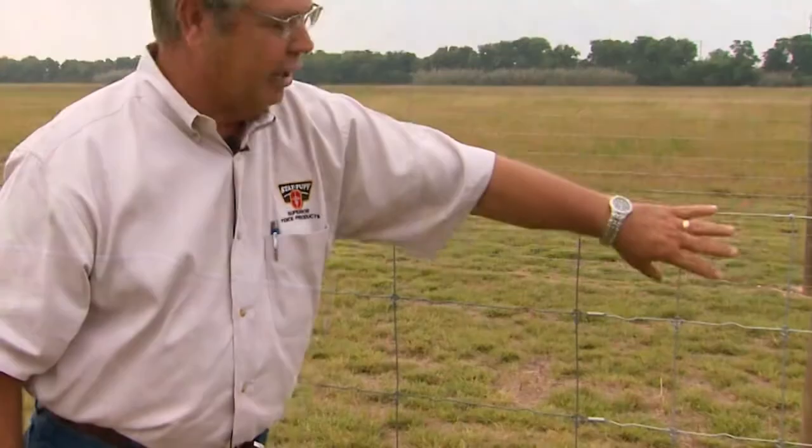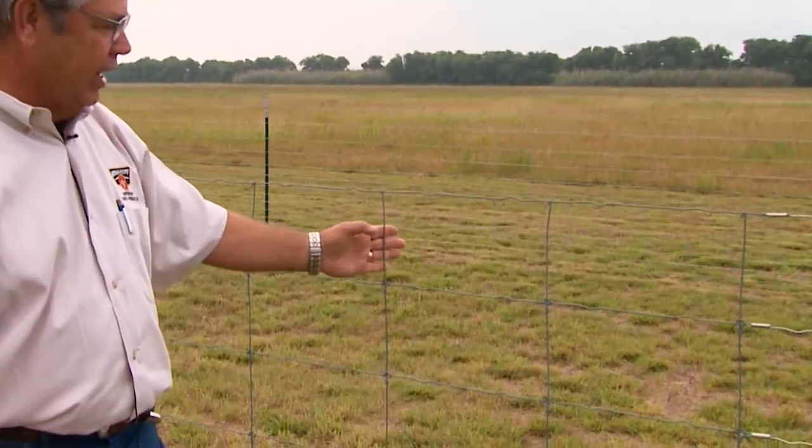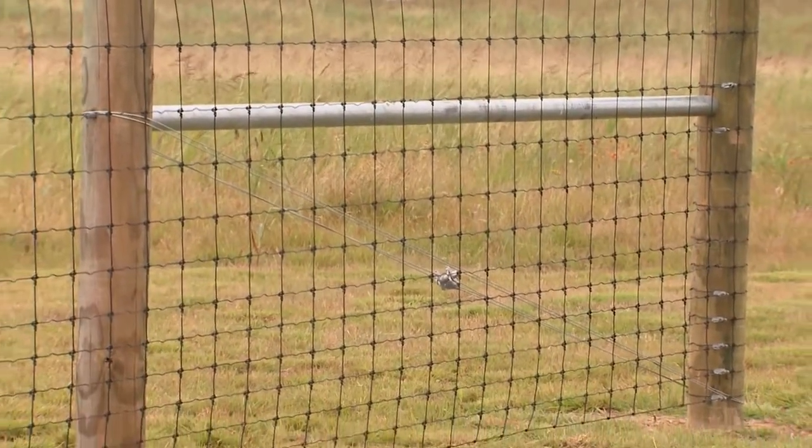Within that, we offer all sorts of different ranges: six-inch vertical stay wire spacing, 12-inch vertical stay wire spacing, and also three-inch vertical stay wire spacing. So there are a lot of different configurations depending on what we're trying to confine or keep out of our property.